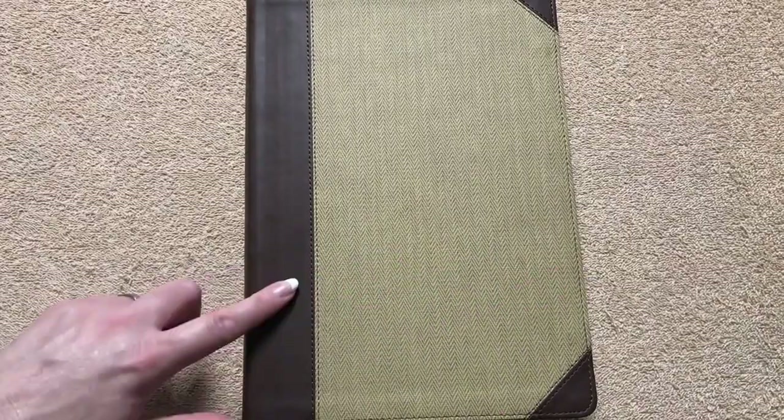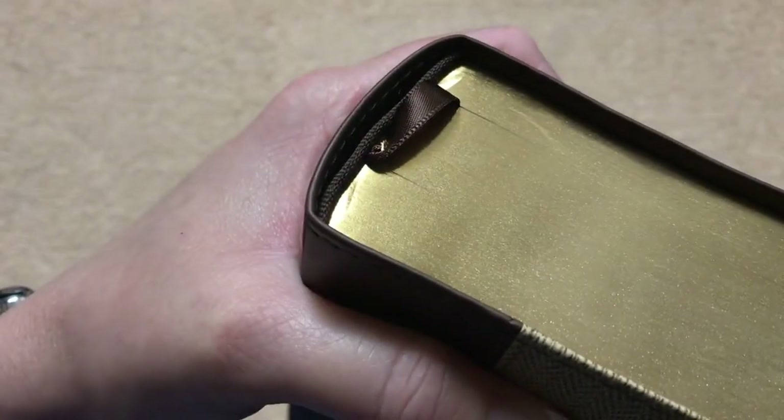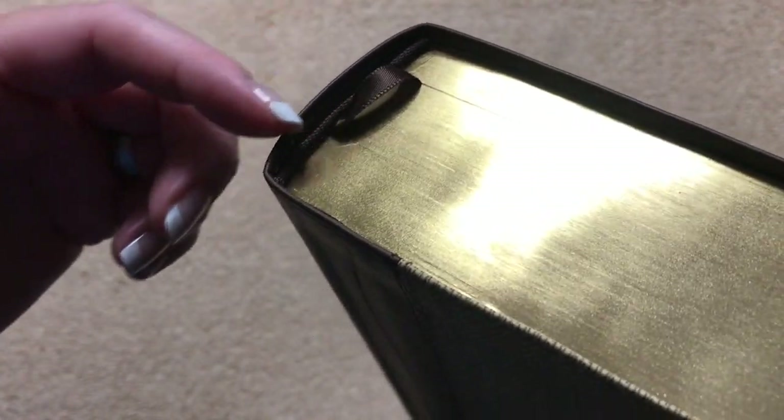This one measures out at 10 and 5/8 inches tall, 7 and 3/8 inches wide, and it is 2 inches thick — so quite a large Bible. I've got brown head and tail bands and just one ribbon. I would love to see them add more ribbons, especially in a thick study Bible — maybe three of the wider ribbons would be perfect.